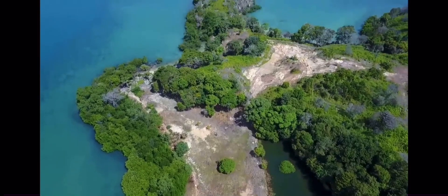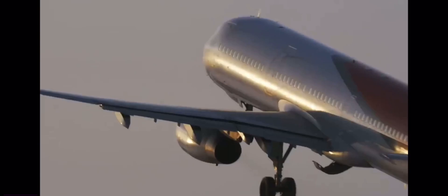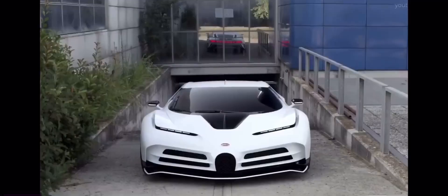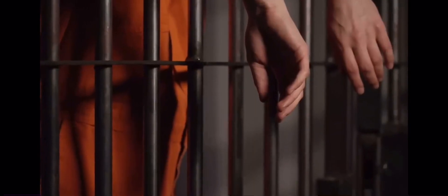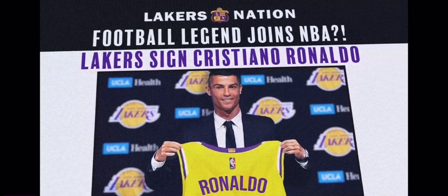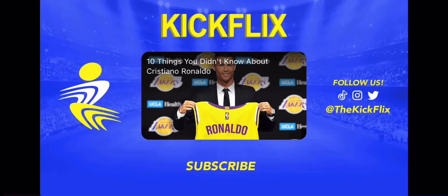I gotta quit my job and become Ronaldo's full-time friend. But listen — $50 million islands, $32 million planes, $19 million Bugattis? None of that compares to Ronaldo's biggest secrets: addictions, jail time, next year joining the NBA? There's a ton you don't know about Ronaldo, so click this video right here!